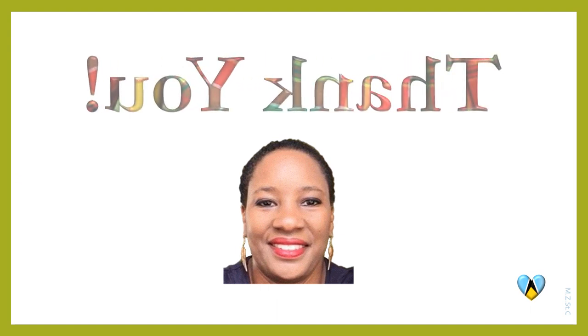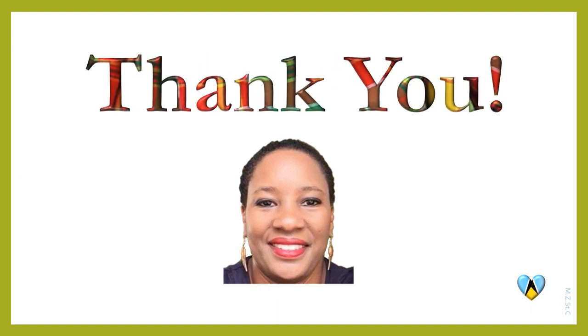Thank you for joining me in this lesson. I look forward to seeing you in the next.